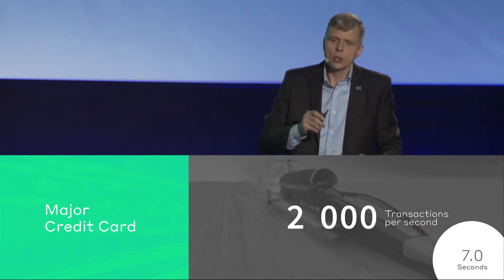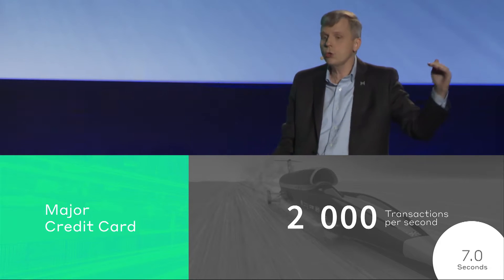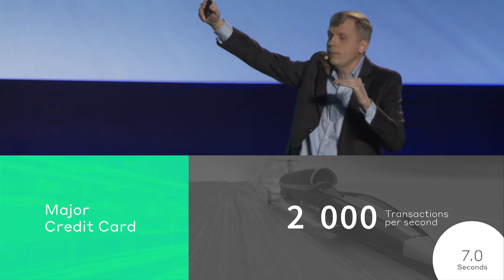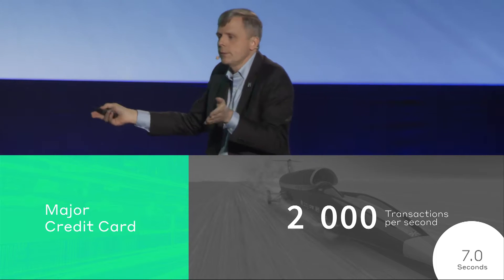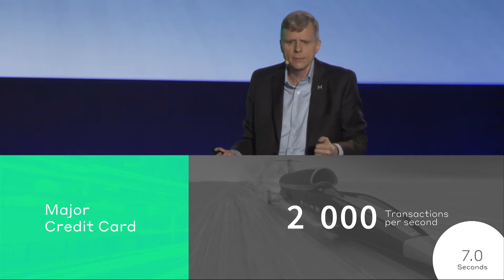What does the performance need to be? If you're a major global credit card, a typical one might run at 2,000 transactions per second on average, with peaks up to over 50,000. The published requirements from some of these public credit card networks are that the system must approve within seven seconds — you swipe your card in the store and you have to know the answer within seven seconds.